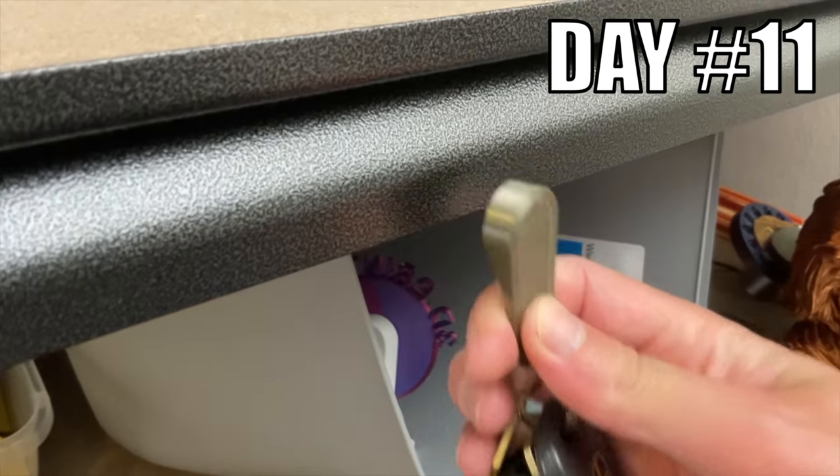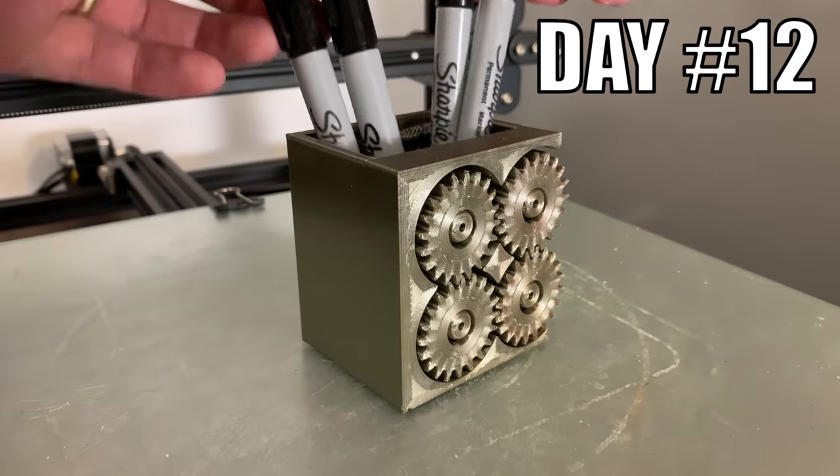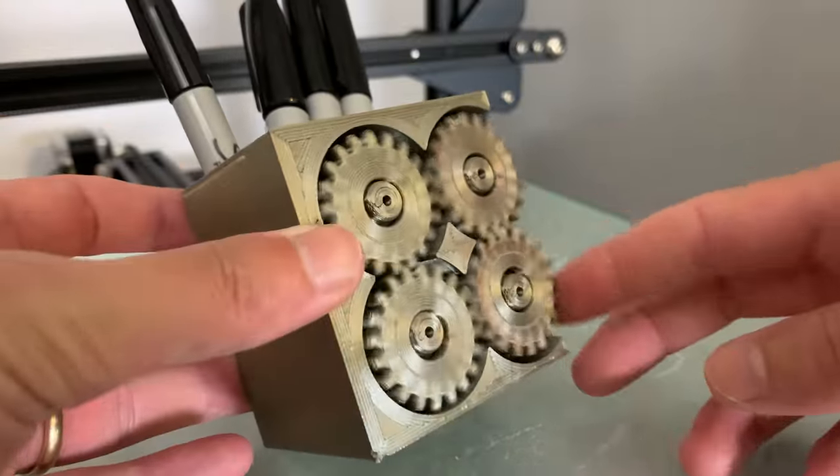Day 11. I designed and 3D printed a magnetic keychain holder. Day 12. I designed and 3D printed a pencil holder that has four gears in the front. This is another print-in-place design, which means it prints in one go and doesn't need to be assembled.